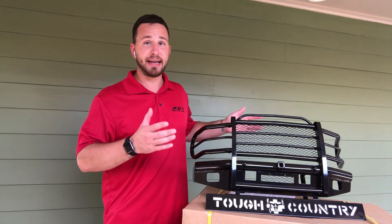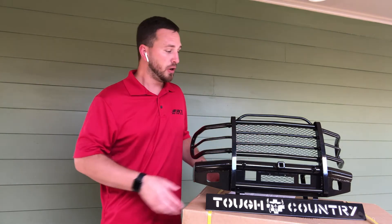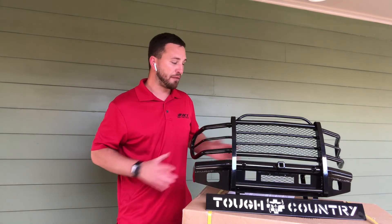Again, this is a scaled-down version, an exact replica of what Tough Country offers. We've got the expanded metal on the grill, our toe loops, our cedar mount, fog light inserts — everything that you need is here.